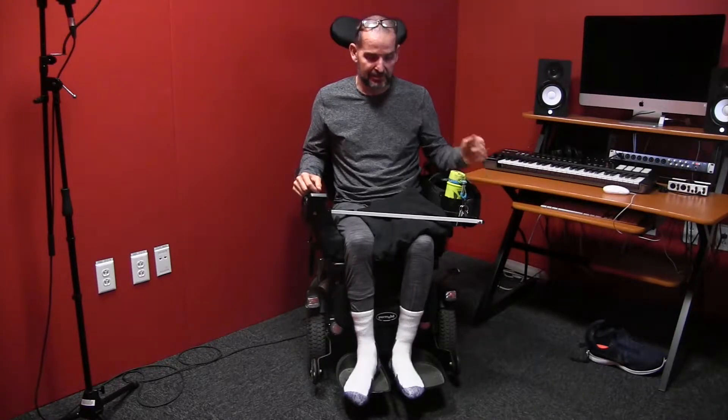Whether getting ready to go swimming in a pool or just getting dressed away from home, I found I got a lot more comfortable doing it in the wheelchair with a power recline and tilt. I wanted to show you that.